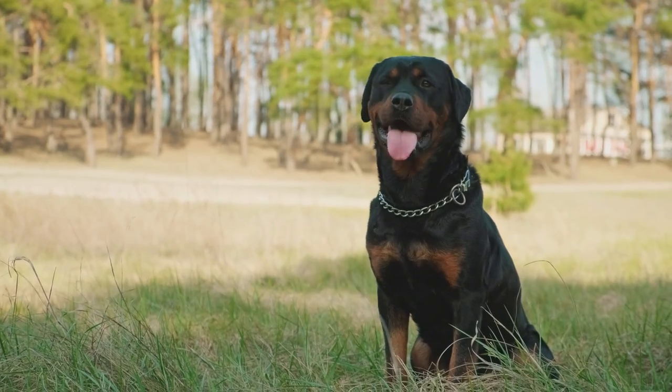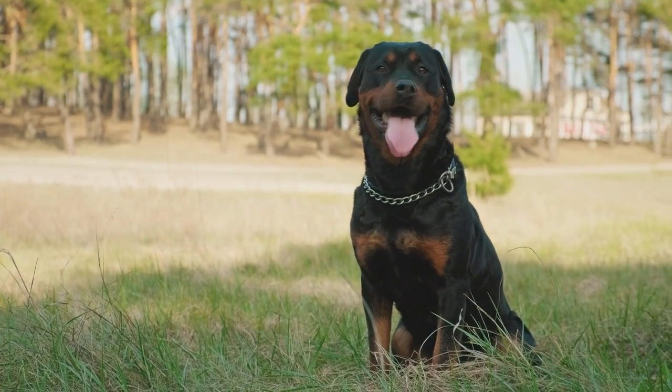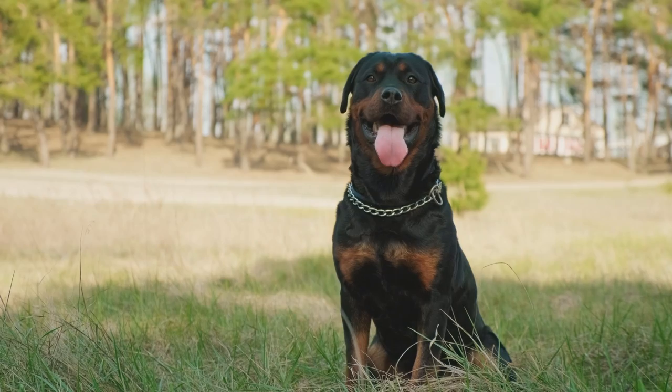If your Rottweiler's pulling you every time you go for a walk, it's not just frustrating, it's not just infuriating. Frankly, it's downright dangerous because they're such large, powerful dogs. So how do you go about stopping a Rottweiler from pulling and turning it into lovely loose lead walking? In today's video, I'm going to give you my top tips and tricks when it comes to training your Rottweiler to walk perfectly by your side.